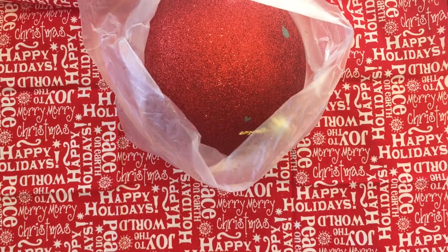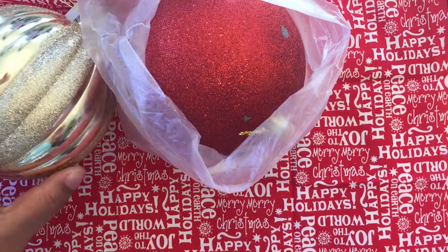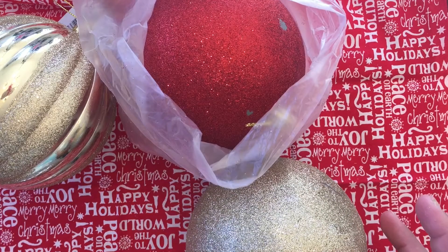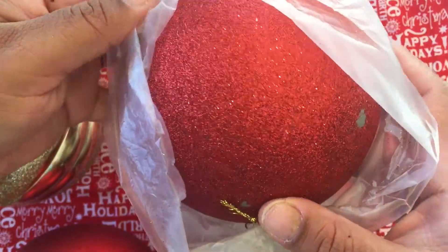For Dollar Tree, I went specifically for some ornaments because I wanted to put some ornaments outside for my outside trees. I have some big humongous ones but I need some more. I just got four, so I got this red one — really pretty, glittery.